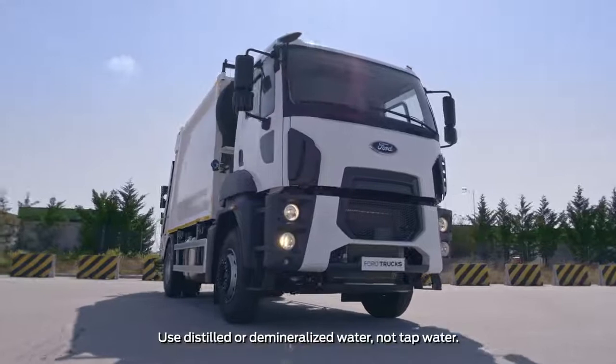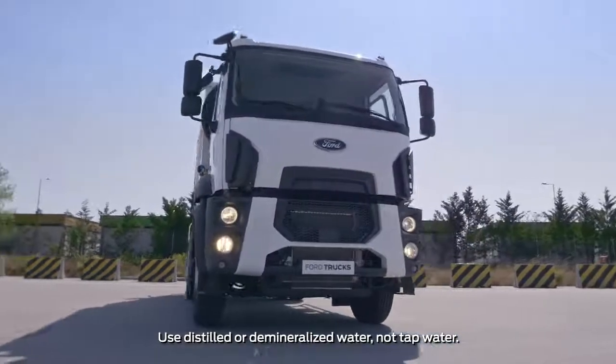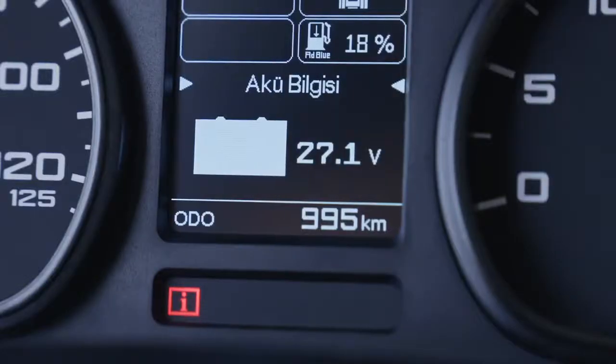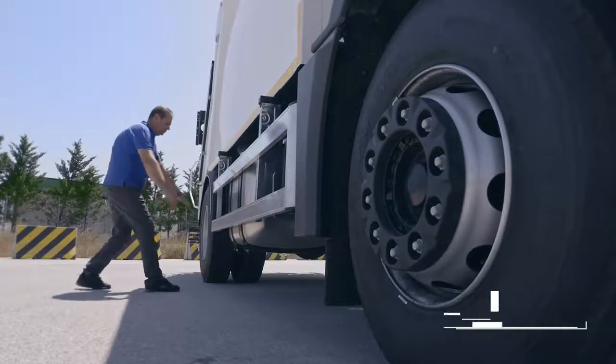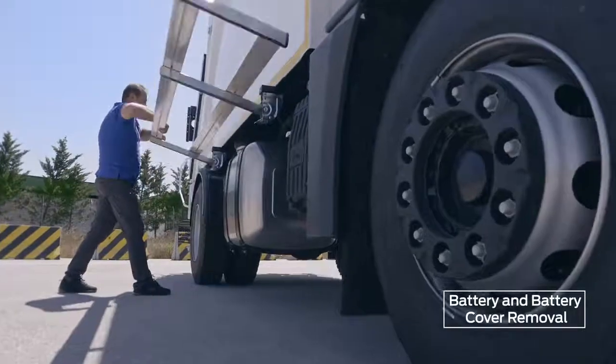Check battery fluid levels every 6 months or 40,000 kilometers. A warning appears on the TRIP computer screen to indicate when battery fluid levels are low. Lift the top step to access the battery cover.